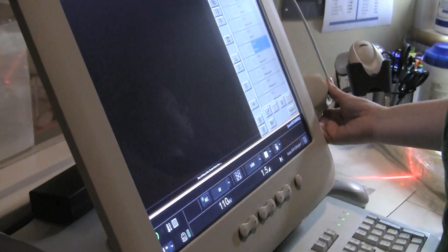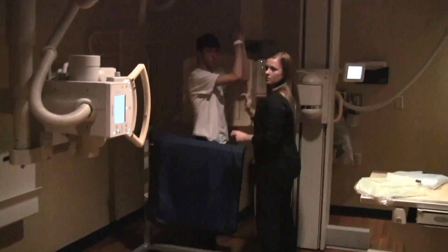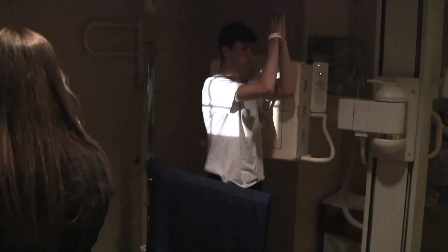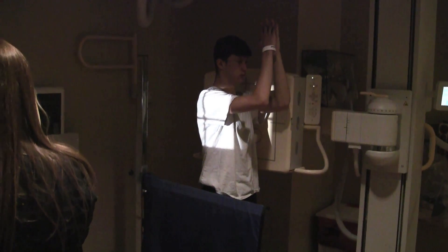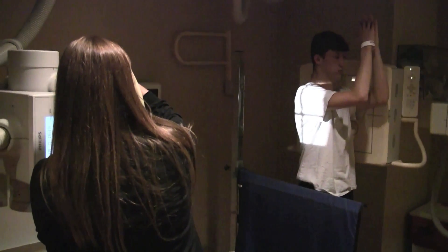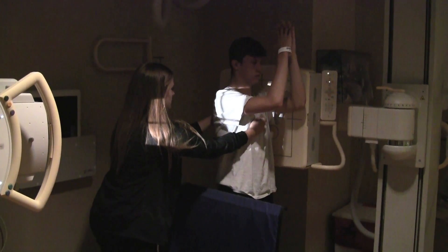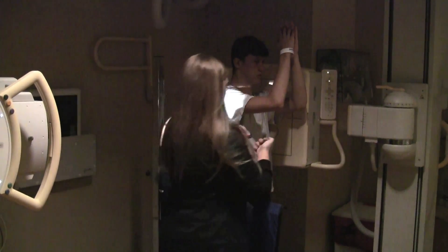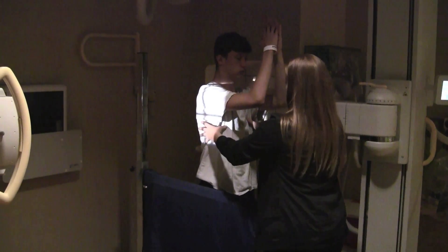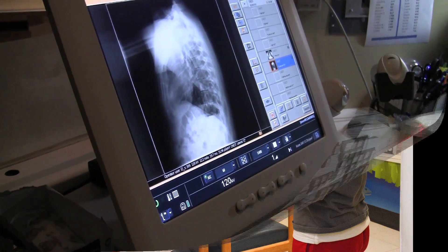In our radiology department at Cincinnati Children's, getting a chest x-ray exam is one of the less time-consuming exams we have compared to other modalities such as MRI, CT, nuclear medicine, and ultrasound. A normal chest x-ray exam would take about 10 minutes to complete from the time the technologist comes to take the patient and family member back to our scanning room. On an average day, our department images about 120 chest x-rays per day.